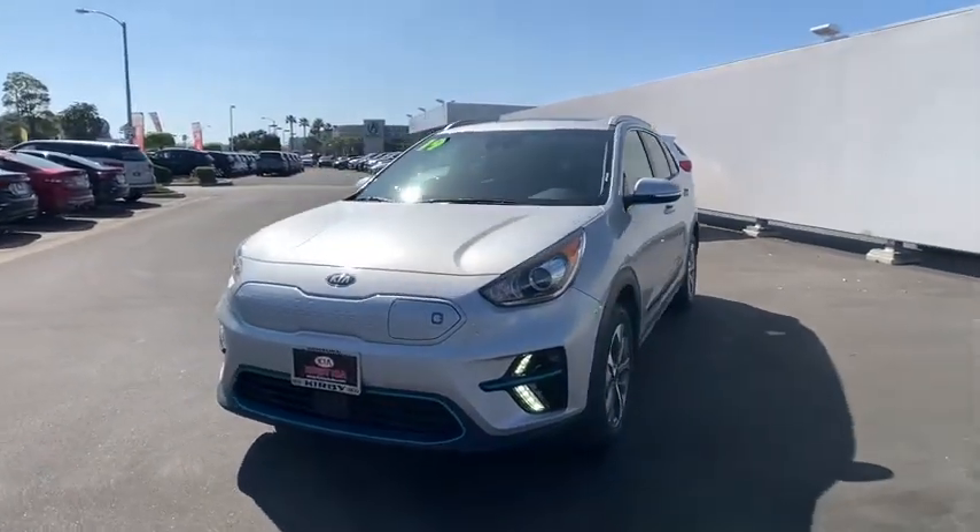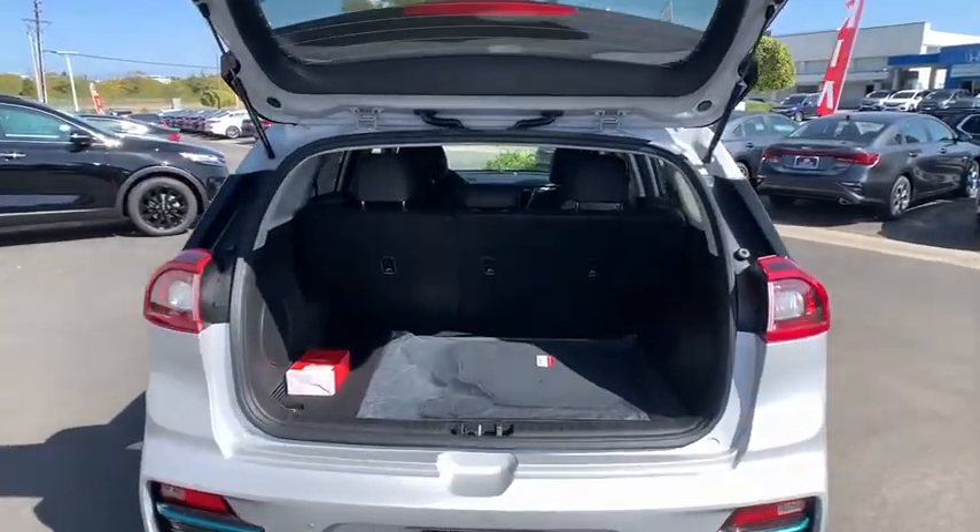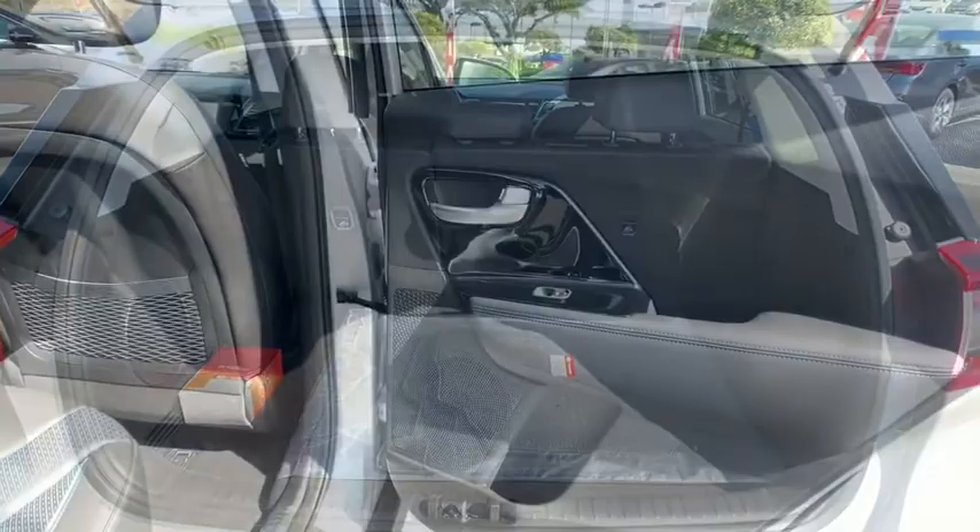Power moonroof, brake assist, cargo net, remote keyless entry, and panic alarm. Drive away with a great deal on this vehicle. Call or stop in today.